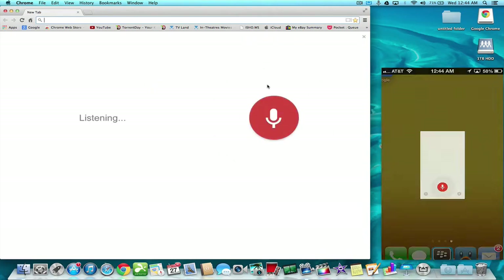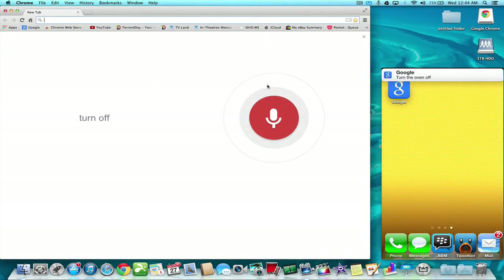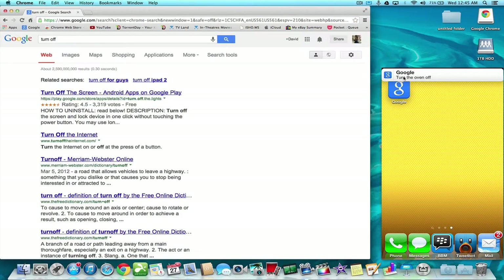Actually, I've got to turn one off. So then you see 'turn the oven off' — it shows up on my iOS. It didn't show up in notifications anywhere else, except for the iOS.